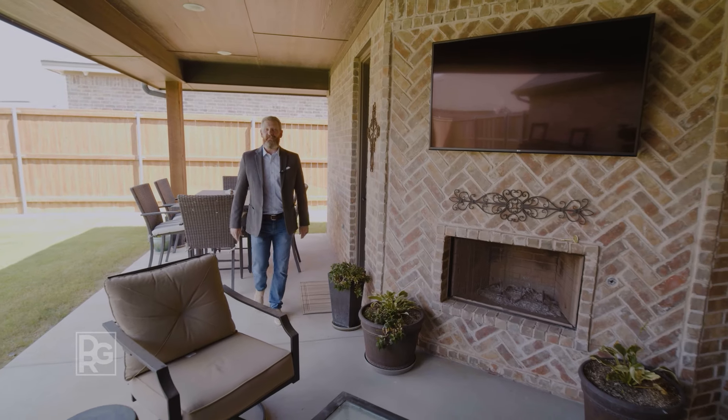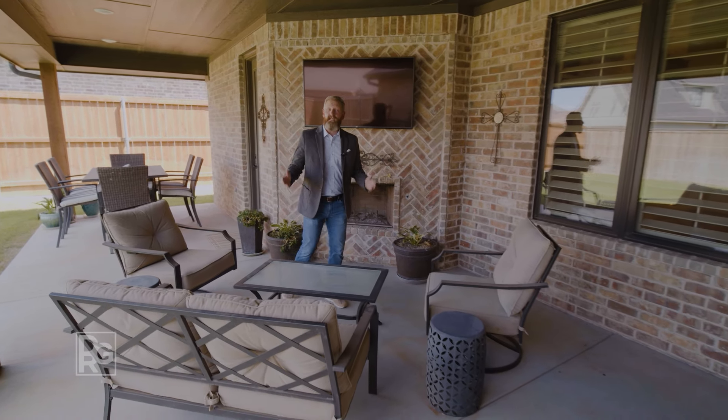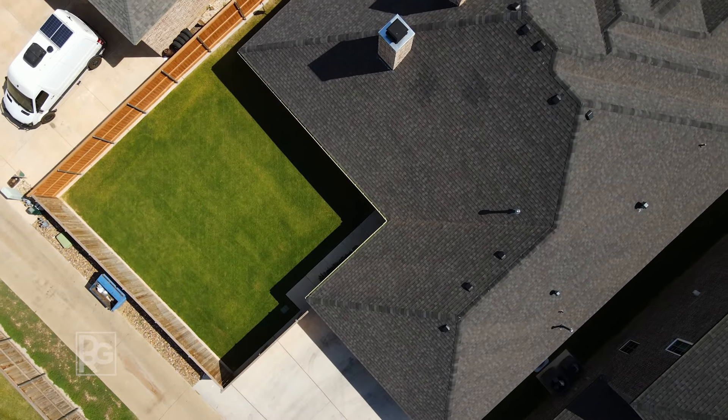If you've been looking for a covered patio, you have found it. Stay shaded from those hot summer temperatures or stay warm by the fire during those cool winter nights. There's even enough room in the backyard for an in-ground pool.